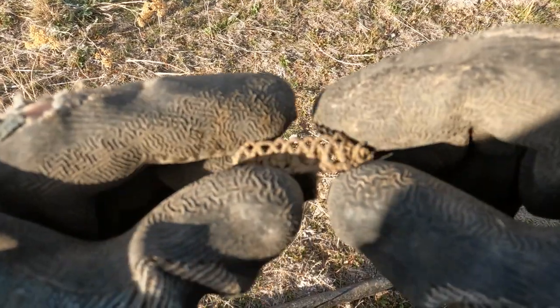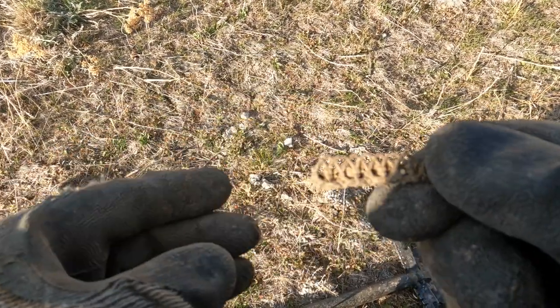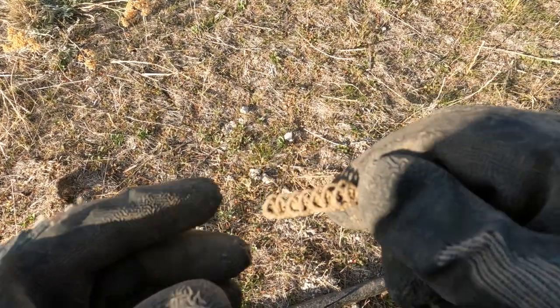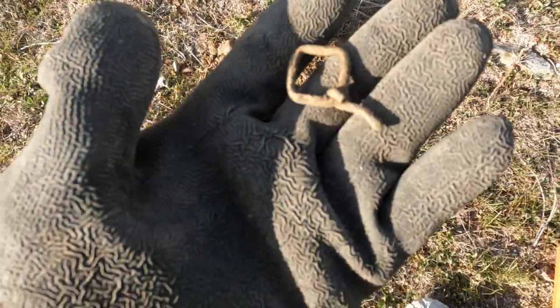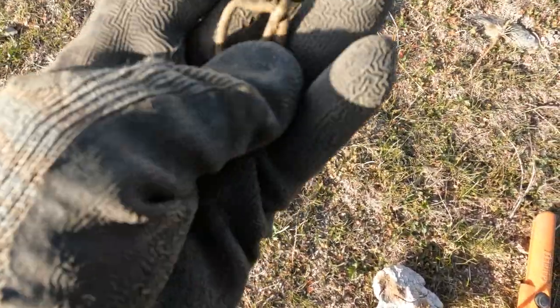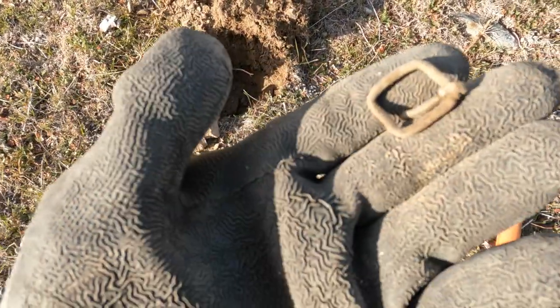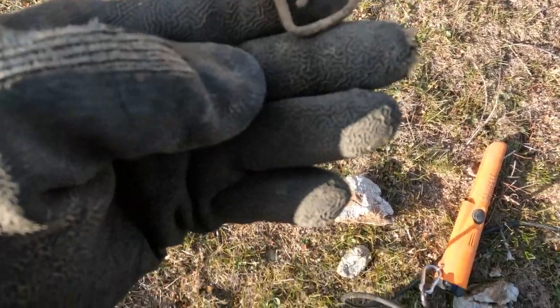Not exactly sure what that is, but it looks like maybe a fancy suspender clip or something fancy, that's for sure. And we got a buckle — it even still works, look at that! That was ringing up at 25, so that's got to be a nice brass piece.